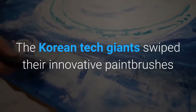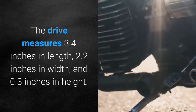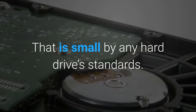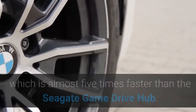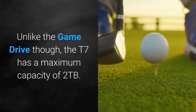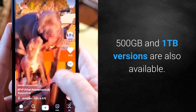Samsung came up with the masterpiece that is the tiny T7. The drive measures 3.4 inches in length, 2.2 inches in width, and 0.3 inches in height — small by any hard drive standards. However, it packs mind-blowing transfer speeds of up to 1000 megabytes per second, which is almost 5 times faster than the Seagate Game Drive Hub. Unlike the Game Drive though, the T7 has a maximum capacity of 2TB, with 500GB and 1TB versions also available.